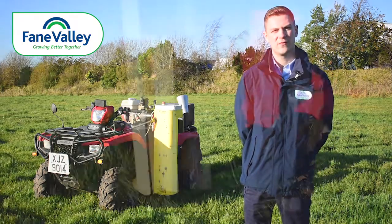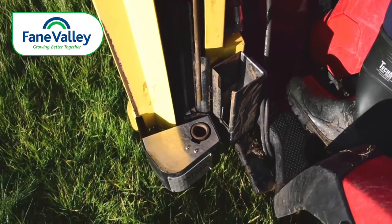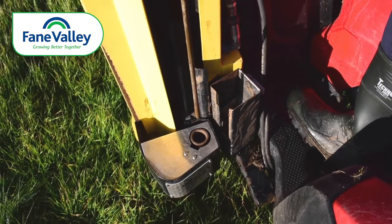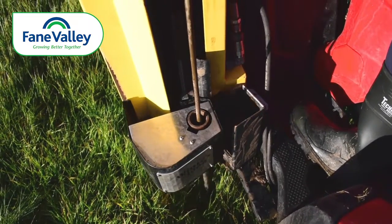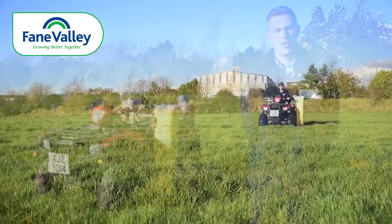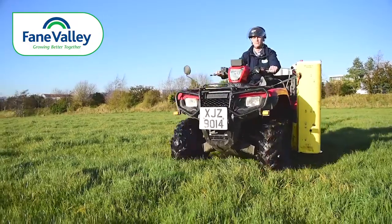Fane Valley Agronomy and Forage Services has years of experience gathering soil samples using a quad and automatic sampler, and this removes the backache for the farmer carrying these out himself. The soil analysis will also return consistent, accurate, and a good overall representative of the soils on your farm.